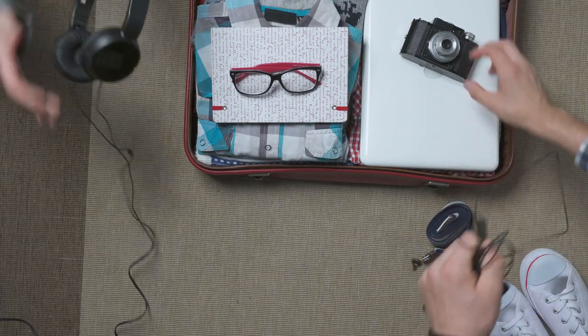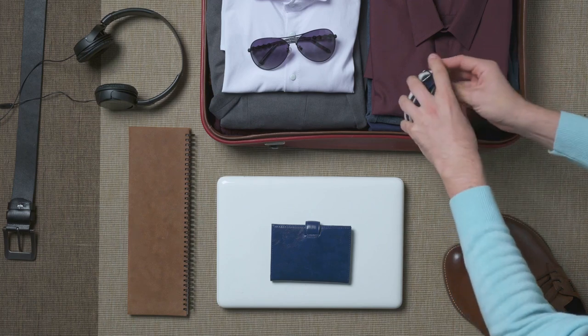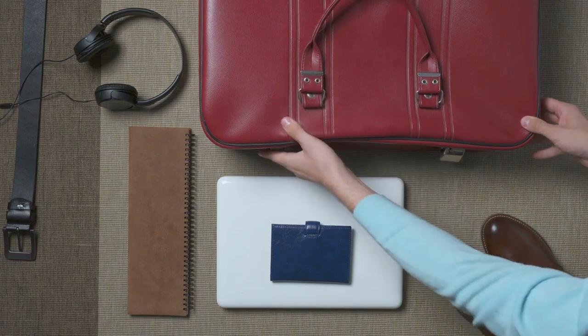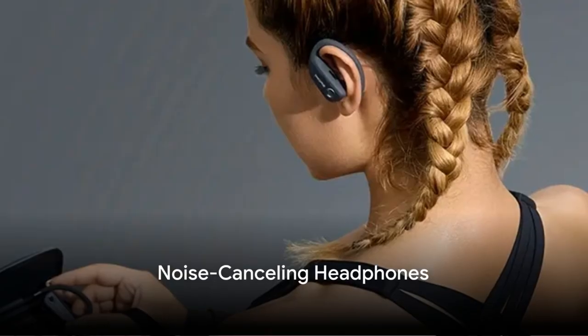Are you planning for a trip and feel a little confused about what to pack? Worry no more as we delve into the top 10 travel accessories that are absolute must-haves for any journey. First on our list are noise-canceling headphones.